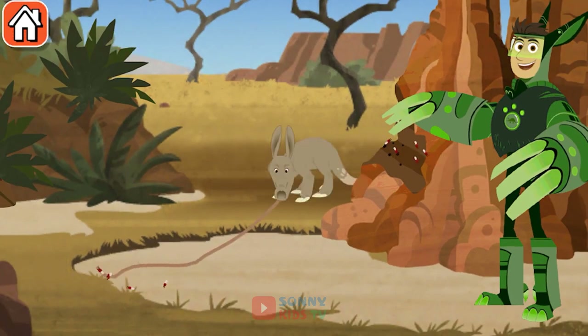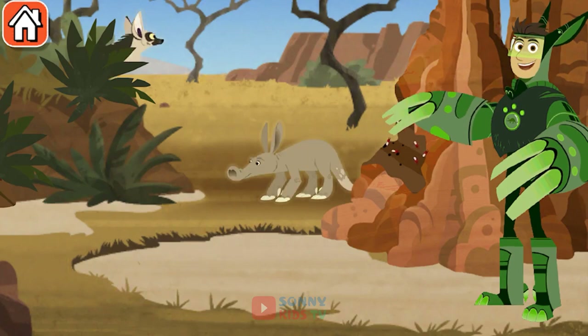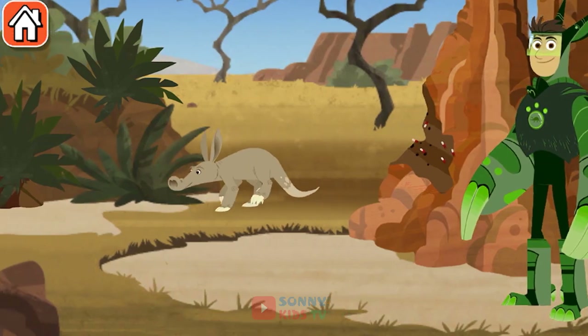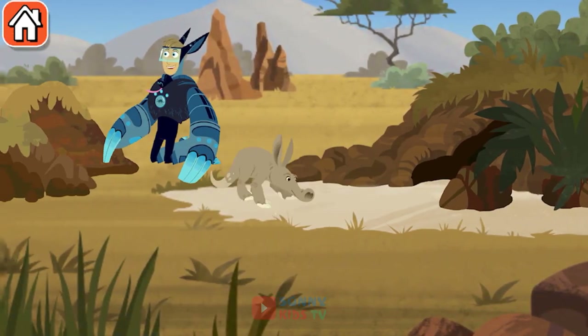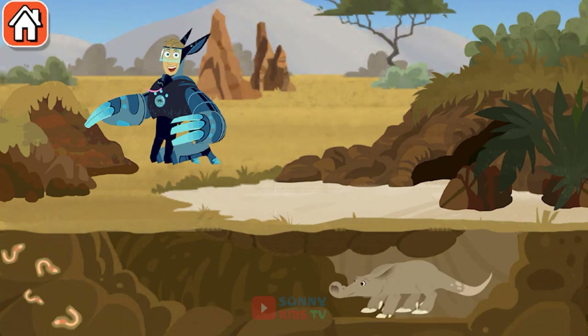An aardvark can slurp up 50,000 insects in one night! The aardvark's burrow can be over 40 feet long, all underground.